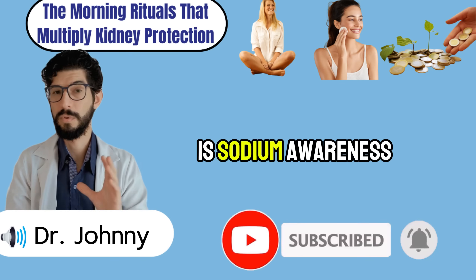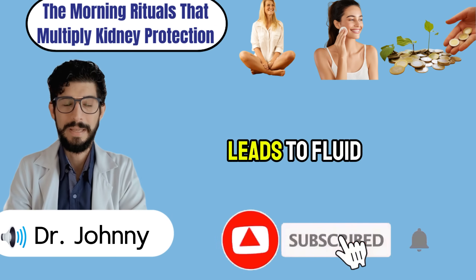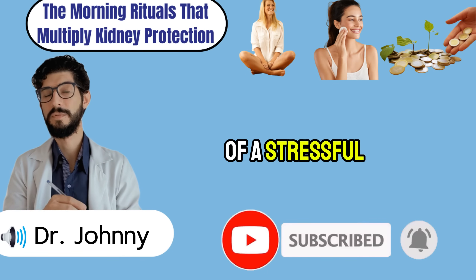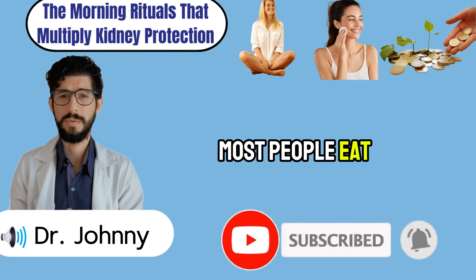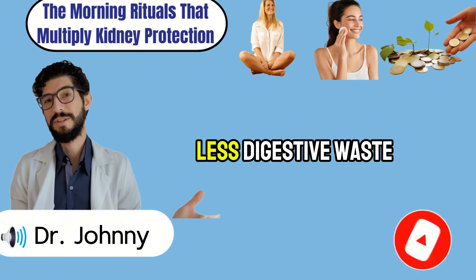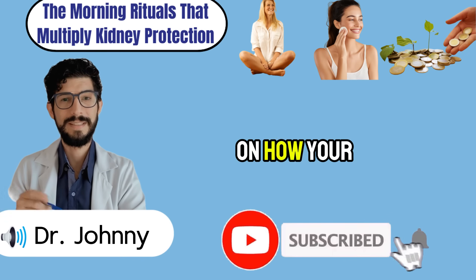The second ritual is sodium awareness. Too many people sabotage their mornings with boxed cereals, breads, or spreads that hide massive amounts of salt. That spike in sodium first thing leads to fluid retention and blood pressure surges — two of the biggest enemies of kidney health. By keeping breakfast low in sodium, you give your kidneys a calm, smooth start instead of a stressful one. The third ritual is mindful eating. In our distracted world, most people eat breakfast with a phone in one hand and stress in the other. Eating slowly, chewing thoroughly, and focusing on your meal reduces digestive strain — less digestive waste means fewer toxins passing to your kidneys.